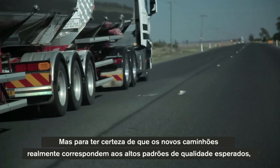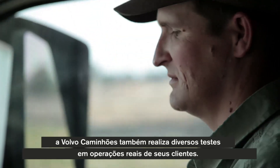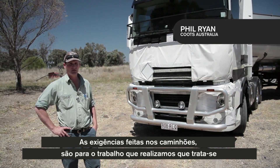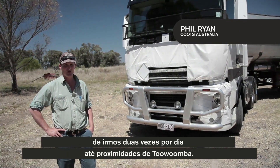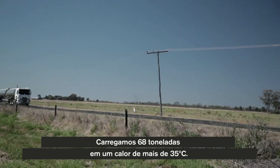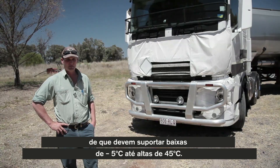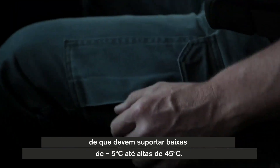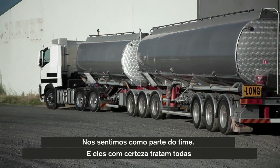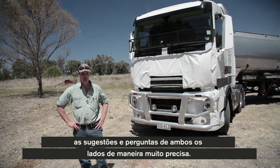To ensure that the new trucks really did meet the high quality standards our customers expect, Volvo Trucks also conducted a large number of field tests with real customer operations. One of them was Cootes in Australia. The demands put on the truck for the work that we do — we go up this Toowoomba range twice a day. It's 630 metres and it's got a 12% gradient on the road. We run 68 tonnes in 35-plus degree heat. We have had no dramas at all. The truck has got to be able to go down to minus 5 degrees up to 45 degrees. I'm pretty happy to be a test driver for Volvo because you feel like you're part of a team, and they certainly take in all answers and questions, both to and from, extremely precise.